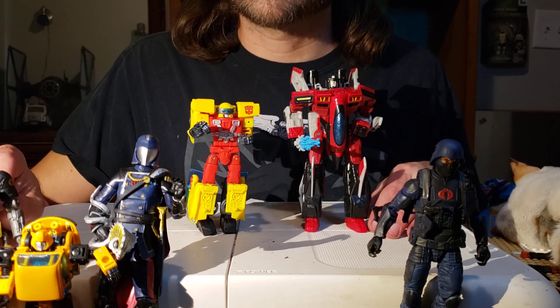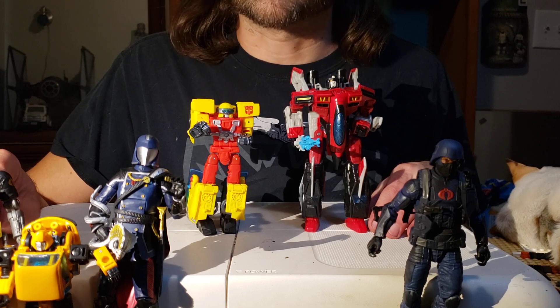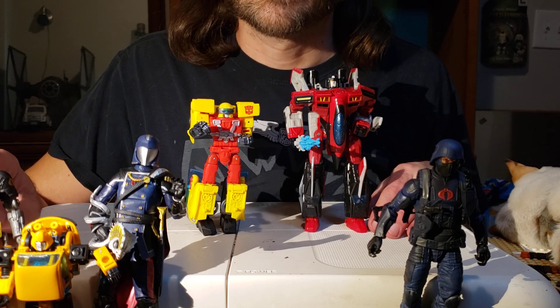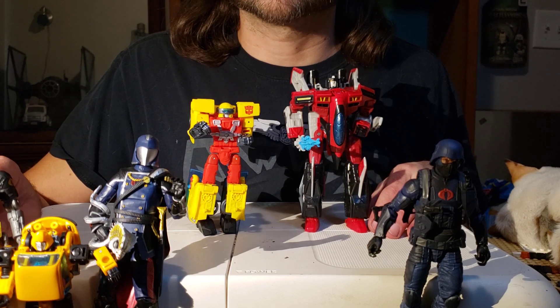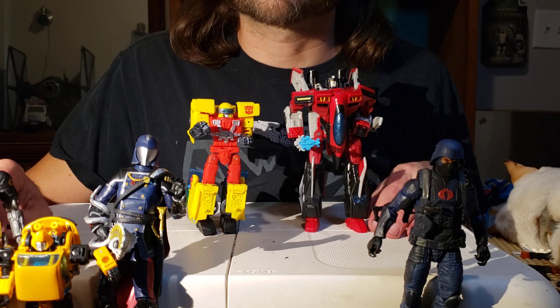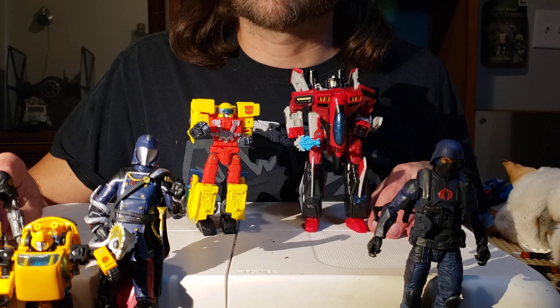I need myself a Gears, and I just recently heard a rumor we're going to be getting Gears in the next year, which I'm happy about. And of course I'm needing Brawn — Brawn is going to be coming in Studio Series 86. I have always wanted a Brawn toy. I may actually buy a couple of them just because it's one of those things, like Wheelie — I just always wanted a Wheelie and they never made one.